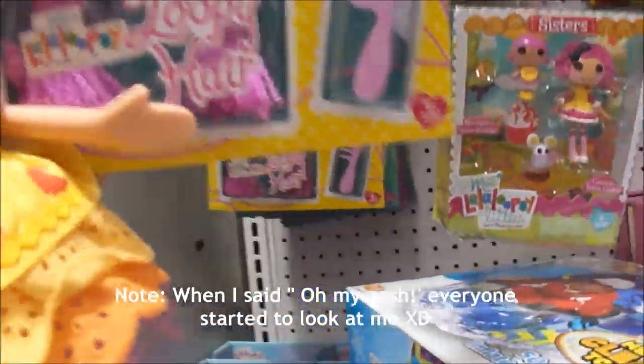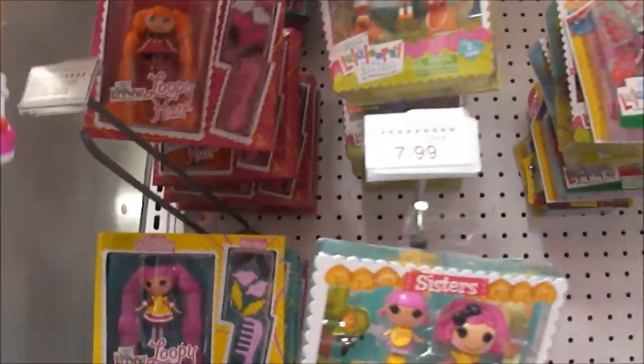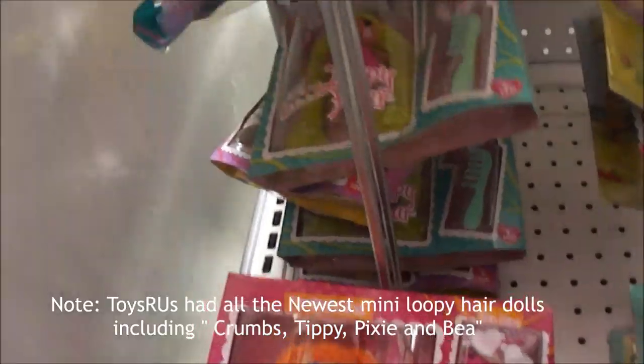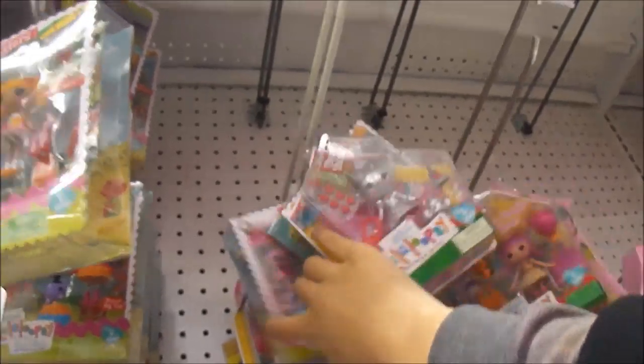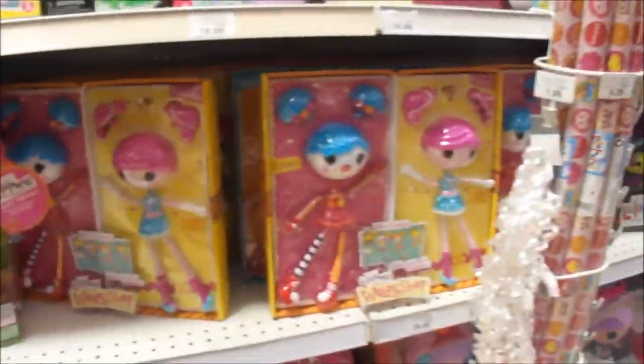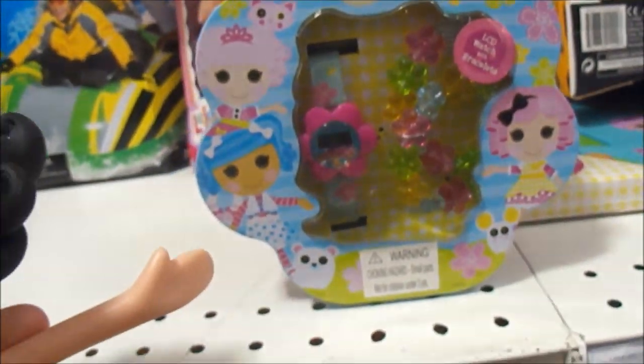Oh my gosh, they have the new Loopy Hair! Loopy Hair Crumb Sugar Cookie - and these go a lot. Oh my goodness, we found it! And these are the two here, but they have more over here. There's Pixie Flutters. There's more Loopy Sister Pack. Minnie LoLoopsy from the Wizard of Oz series. And there's a watch and a bracelet. Awesome.